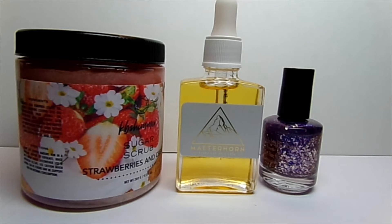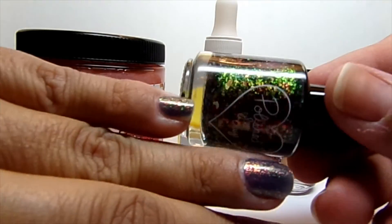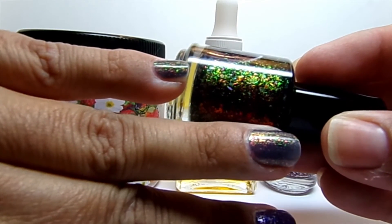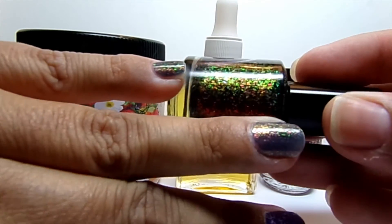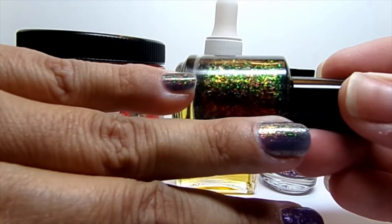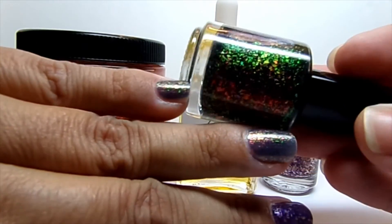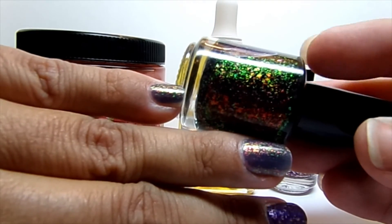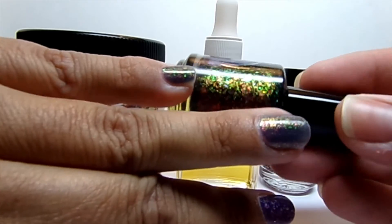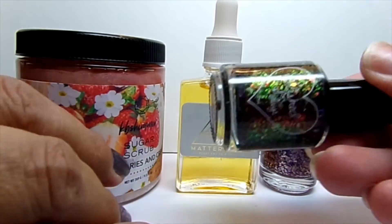And then the next one is Polish for Days, and it's called Remember Me. I put it on these last two fingers. This has actually been on my hand now for a week and a half, and just the little tips are starting to wear off, but great polish. I love it. This has more of a maroon undertone with the flakes, but when you look at it, it looks purple. And then it changes color. I really like this one.